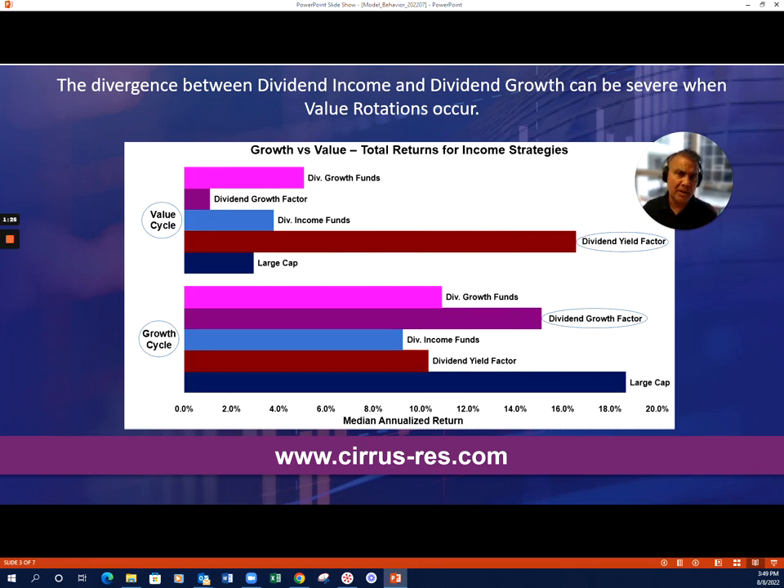When we look at this over multiple cycles going back as far as the 1990s — 30-plus years of data — this chart does a great job of surfacing the gap. The upper panel represents the value cycles; the lower panel represents our growth cycles. Looking at those windows over the 30-year period, we found that dividend yield strategies sharply outperform when you're in a clear-cut value cycle, and dividend growth strategies are in favor in a growth-cycle world.